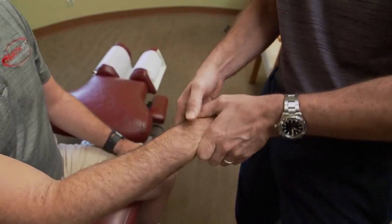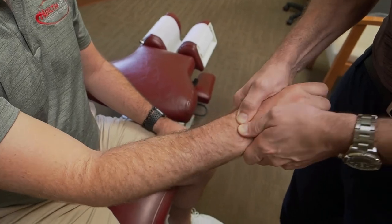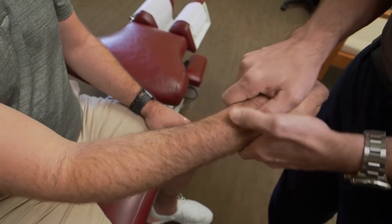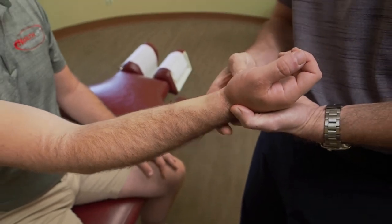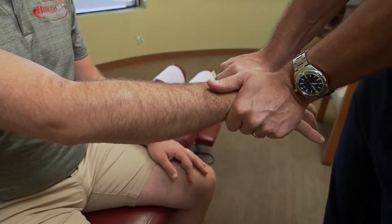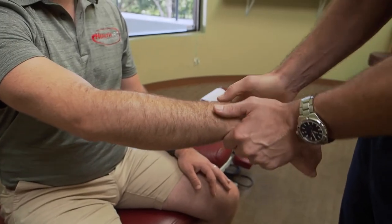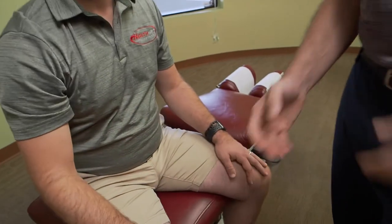With carpal tunnel there is a fluid component that can be a little tricky, so we'll do some things to work on that as well, including deep tissue laser therapy. I'm also going to check how the wrist is moving in different directions, and if there are any restrictions in the carpal joints I'll apply a gentle mobilization to get that moving. We'll work all the way into the hand, breaking up scar tissue including in the thenar pad, and then conclude with stretches and exercises for the patient.